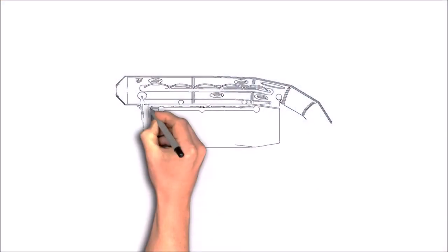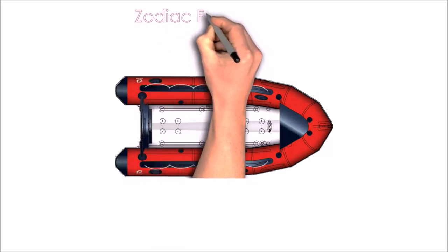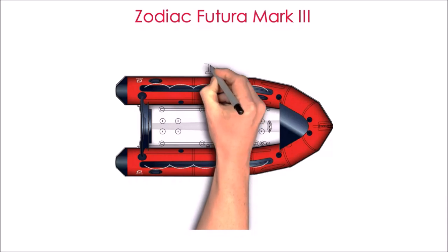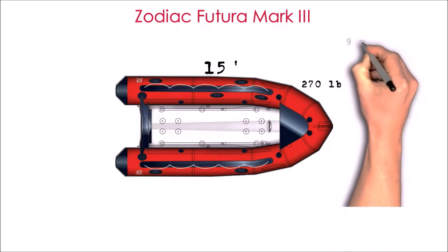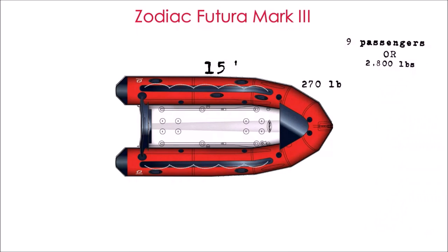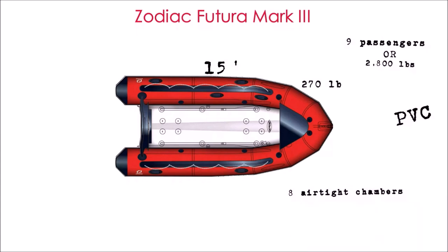An inflatable boat seemed to fulfill most of these needs. One of the most versatile lightweight models in this category is the Zodiac Futura Mark III, dubbed the Master of the Seas for good reason. It measures just less than 15 foot and weighs in at about 270 pounds, but carries nine passengers or a payload of 2,800 pounds. It's made of PVC, which is rugged, versatile, and easy to repair.